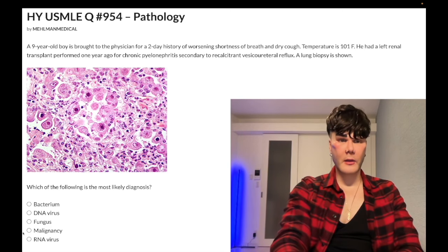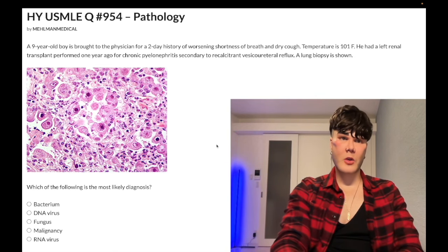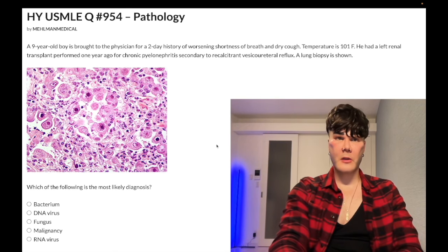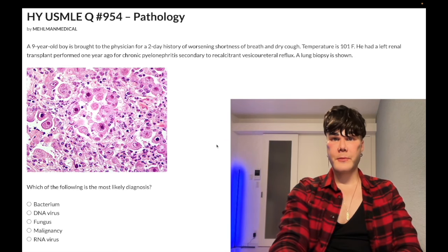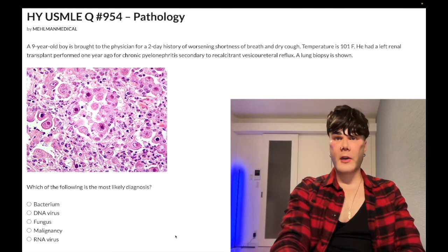Choice D, malignancy — wrong answer. Just thrown in as a distractor. Immunocompromised patients do have increased risk of malignancies, such as non-Hodgkin lymphomas. In HIV with a CD4 count under 50 to 100, you can see primary CNS lymphoma. Immunosurveillance helps suppress malignancy. HIV patients can also get squamous cell carcinoma. Wrong answer.